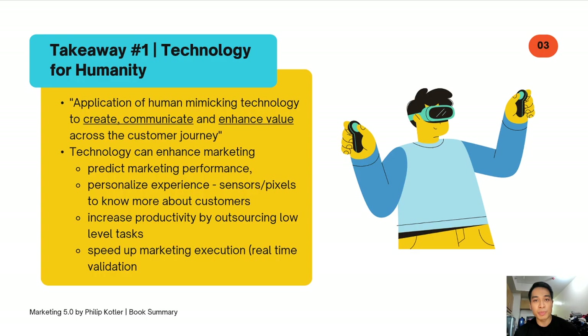Because of this, we are able to personalize the experience. For example, with the use of sensors and pixels, we can gather more information about our customers. If you notice in Facebook — when you search a product online or talk about it — haven't you noticed that whenever you log into your Facebook news feed, you're suddenly shown brands related to the recent product you searched? I'm sure a lot of you have experienced that. That's because of the technology called pixel.